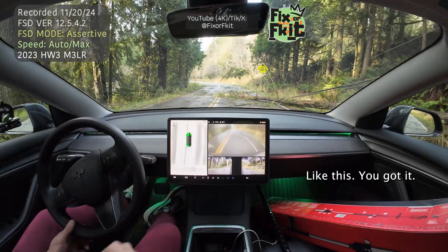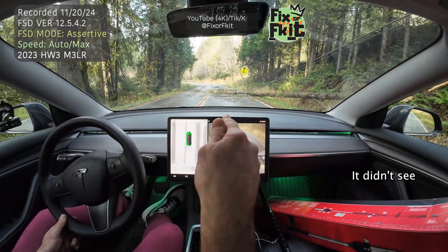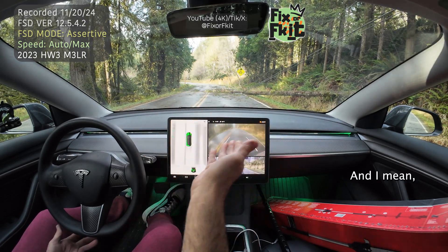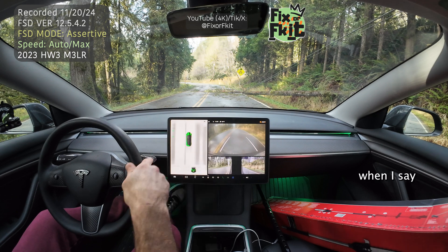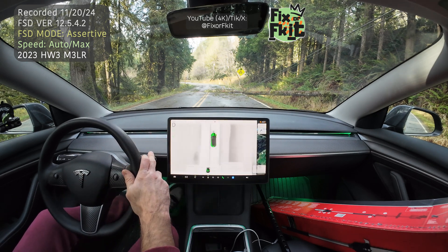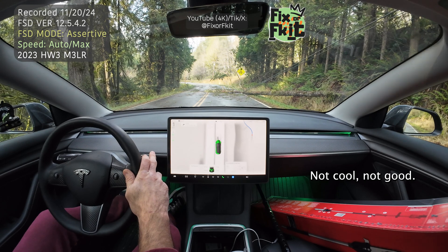You got a tree down I didn't see. You got a power line down — completely power line down. I skidded when I slammed on my brakes just now. That's how close I got to that tree before I took over. Not cool. Not good. Not a good decision.